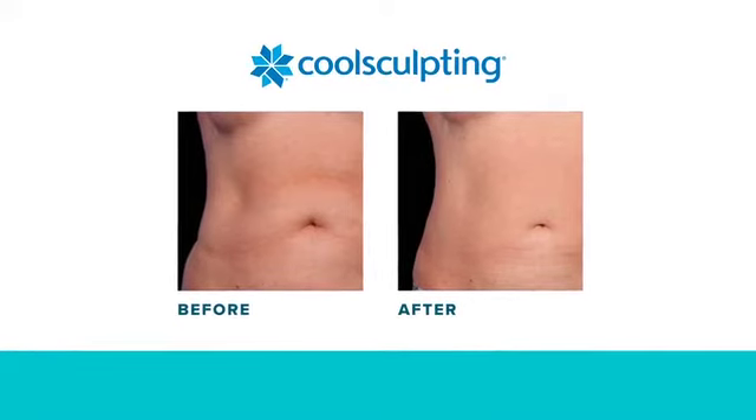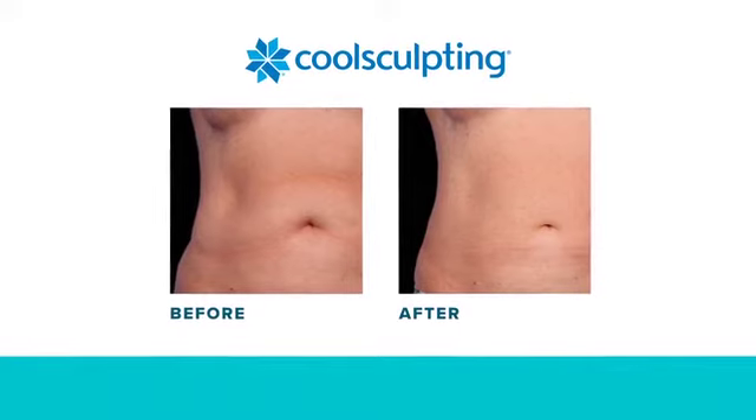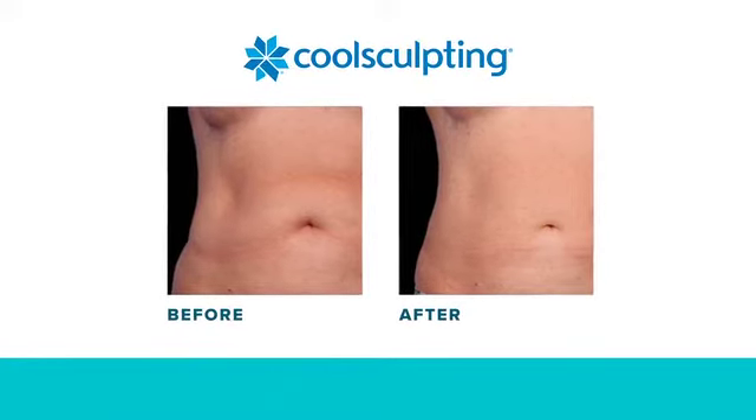CoolSculpting is great because it's a non-surgical treatment. There really is no downtime and you can resume your normal activities immediately after the treatment.